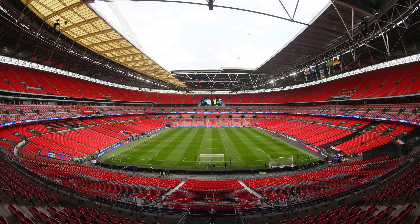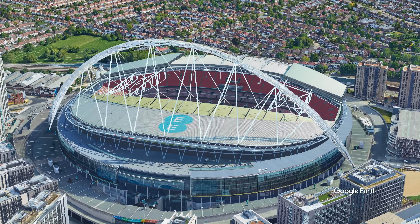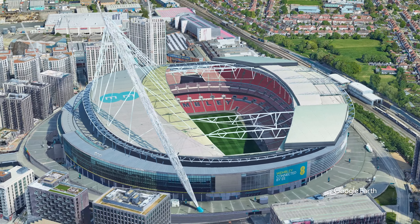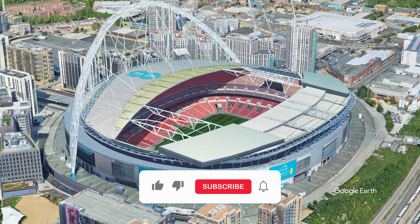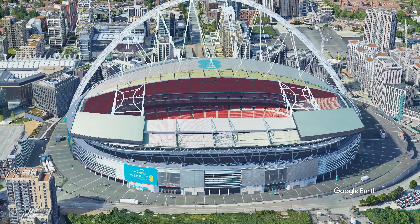Wembley Stadium holds a special place in the hearts of English football fans. As the home of the England national team and the venue for major domestic club competitions, Wembley has become a symbol of national pride and a testament to the country's passion for the beautiful game. Its iconic status transcends borders, making it a revered destination for football fans worldwide. Wembley's impact on the world of football is perhaps best summed up by a quote from the legendary Brazilian footballer Pelé.